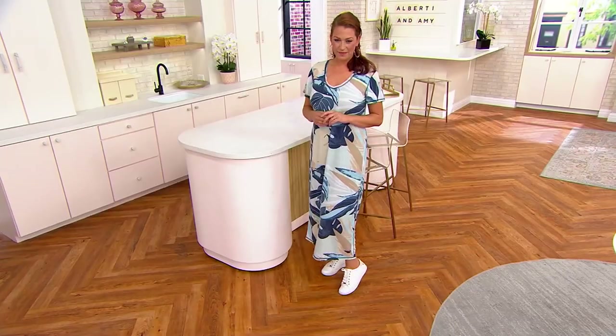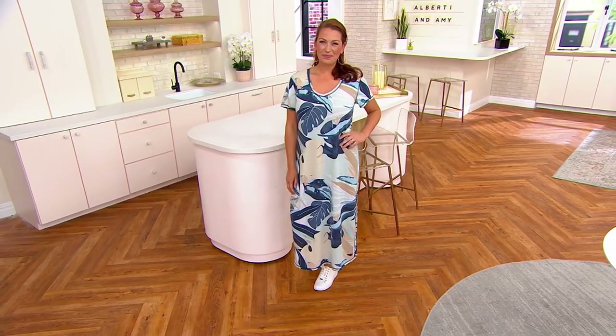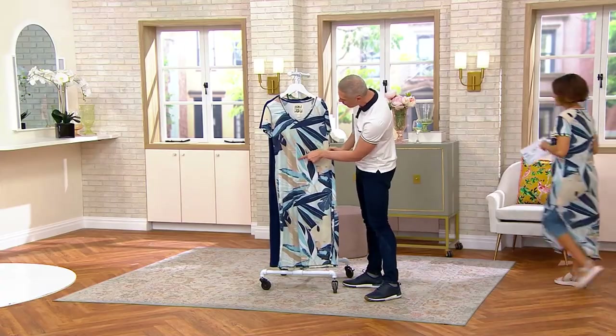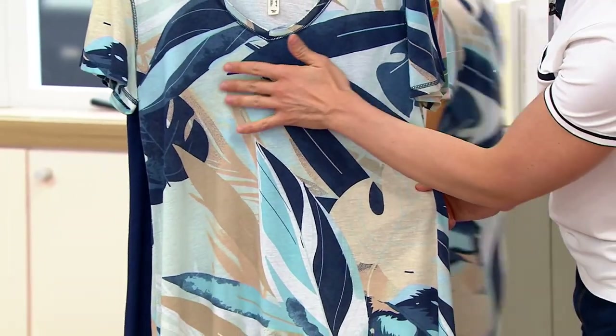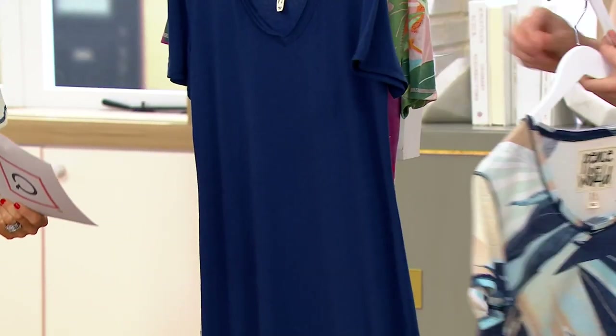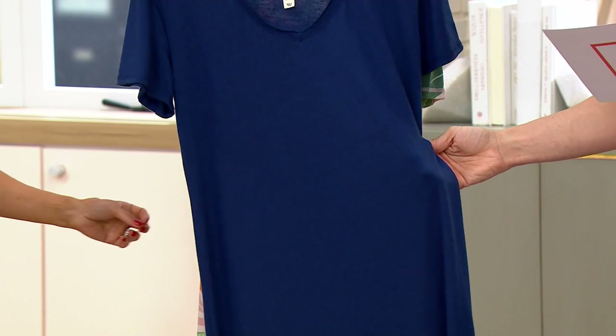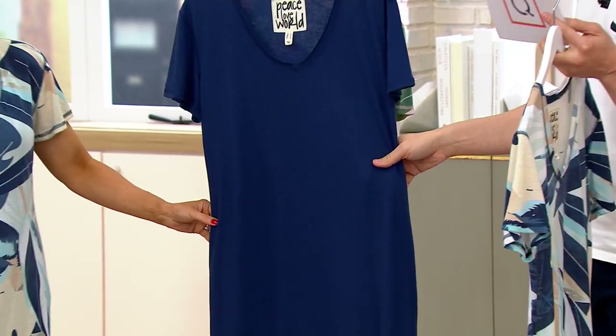Ellen is wearing it in the color called Blue Palm, and that Blue Palm has taupes, whites, navy, aqua, even a little bit of a sage green. Then we have it for you in a solid navy, which is very pretty, and it's kind of like highs and lows of like slub.